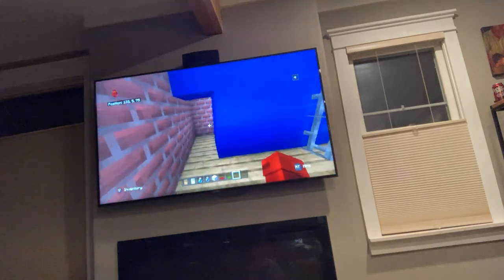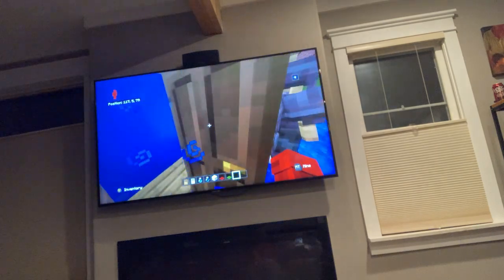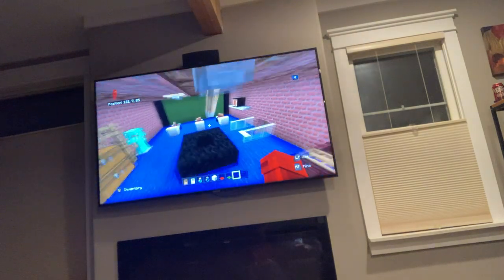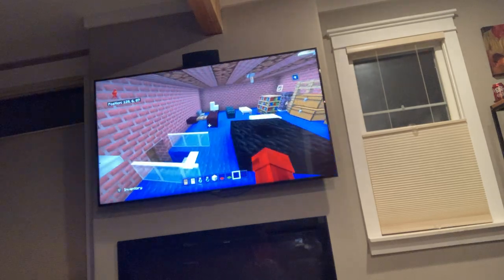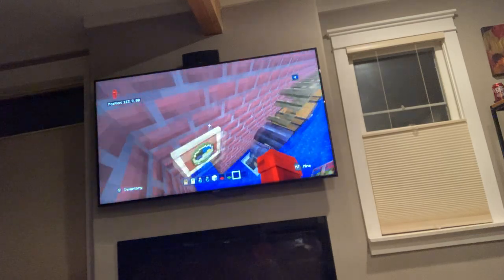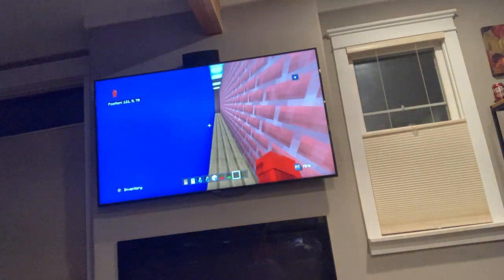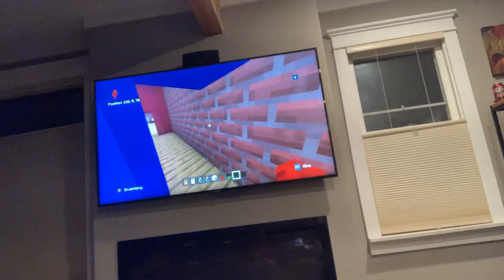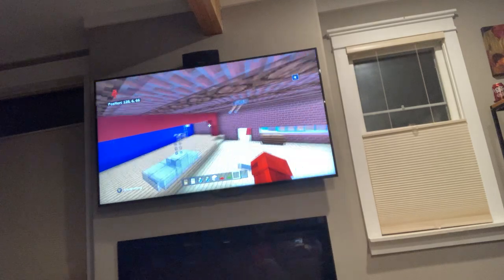Behind the stage is the drama room. It's full of stuff — there's seating where the children have lessons, a TV, a desk, stage props, costumes, and where they hang up their costumes. The red around here represents curtains.